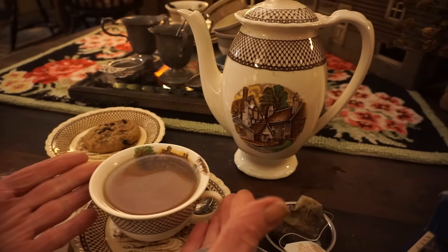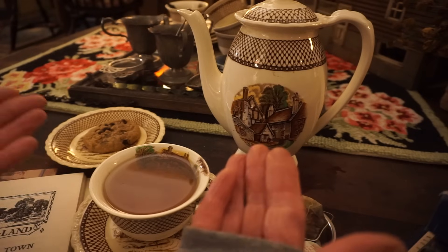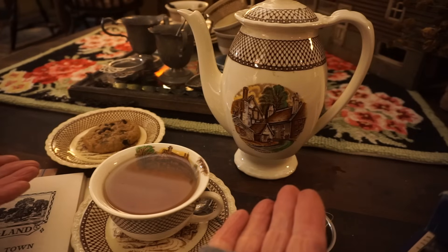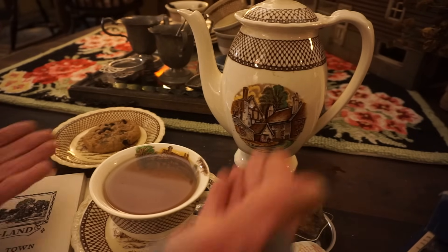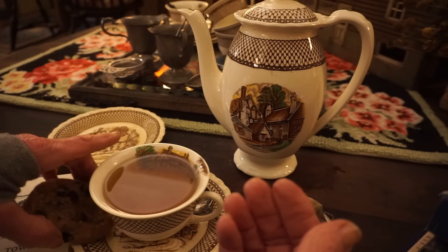If you've watched my videos before, you know that I love beautiful, artful dinnerware, teacups, and teapots. That's because it just makes for a much more enjoyable experience if you're eating and drinking out of something lovely. So this is a set of Shakespeareland China.